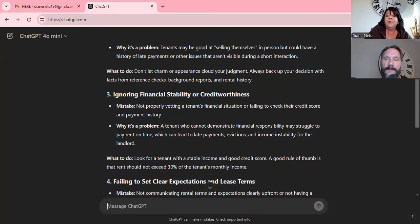Number three is not properly vetting a tenant's financial situation or failing to check their credit score and payment history. A tenant who cannot demonstrate financial responsibility may struggle to pay rent on time, leading to late payments and eviction. But it's not only just the credit score — it's what got them there. I have young people sometimes who didn't pay a cell phone bill at 19 and their credit is screwed. Have they paid their rent? How much money are they making?